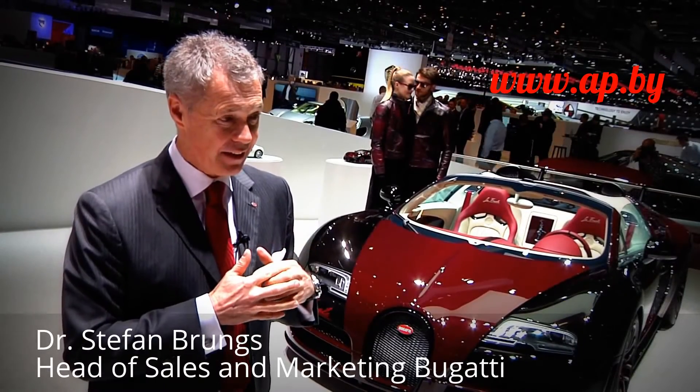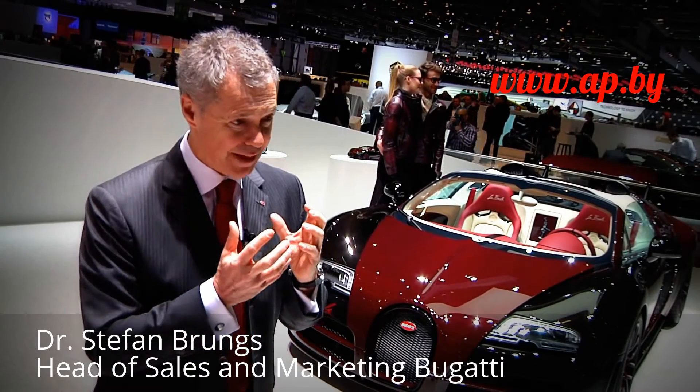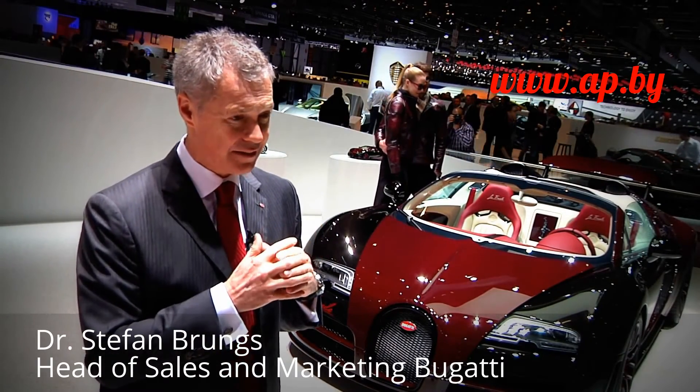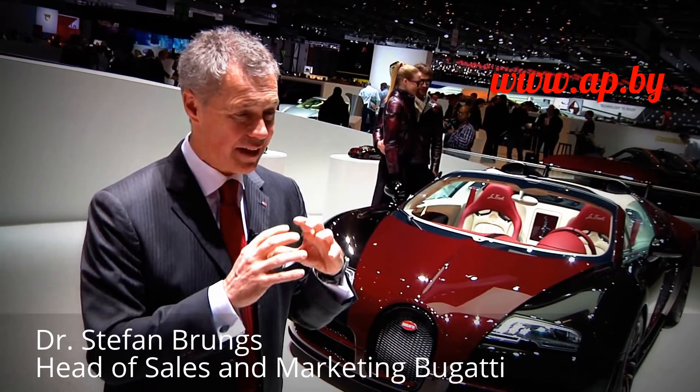The thing that is special for customers in Russia, Kazakhstan, and Belarus is that they really appreciate the car and they appreciate having something special. We have cars that are completely in visible carbon fiber, or we have cars with polished aluminium.